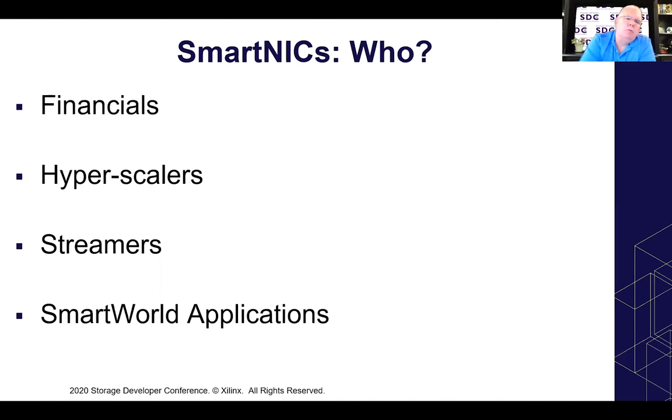There are also the hyperscalers — the big data center managers, the Googles, the Facebooks, LinkedIns, the Microsofts. The reason they're pushing for this is the data center tax concept. When you are a hyperscaler, you make extensive use of virtualization and containerization. When you virtualize the network and manage that virtualized network, you sometimes consume up to a third of the host CPU cycles in managing it. By moving that workload off to a SmartNIC, you can reclaim those host CPU cycles and apply them back to customer workloads.